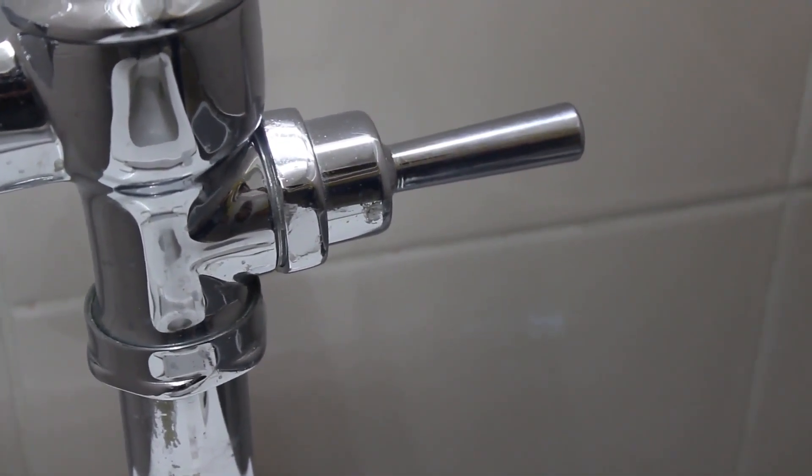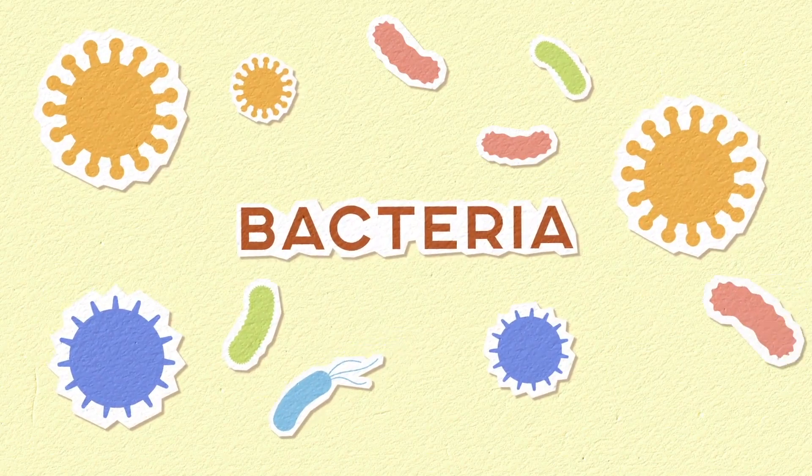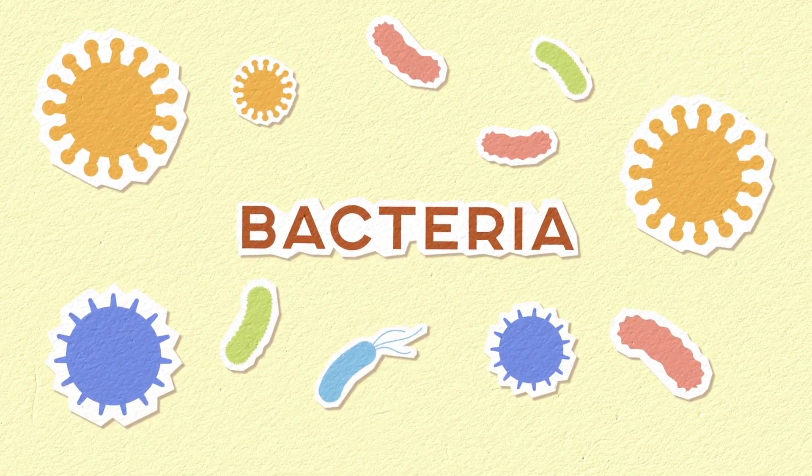So it's important that if you are getting a discharge and you're also getting a sore vulva and vagina, that you see a doctor, because it may be aerobic vaginitis and you need a different set of treatment for it as well.